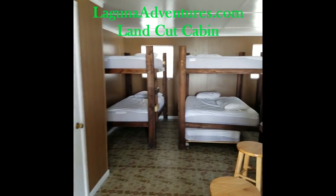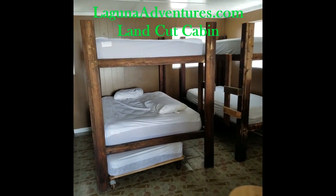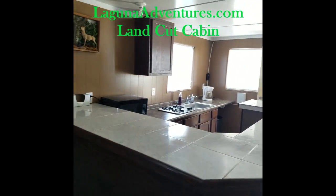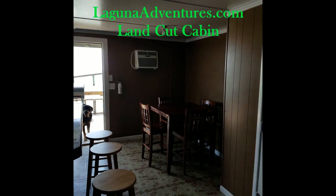We have spare air conditioners, spare generators, and extra lights, so we can take care of all your needs right away. Thank you for checking out our cabin — come down and see us!